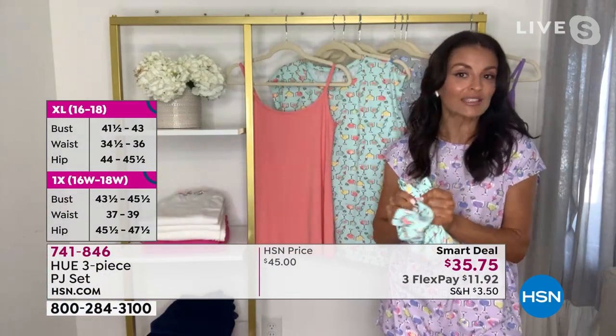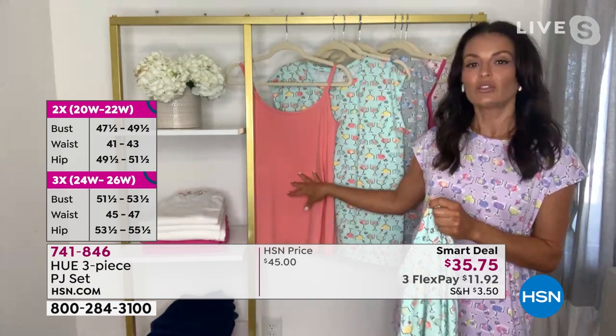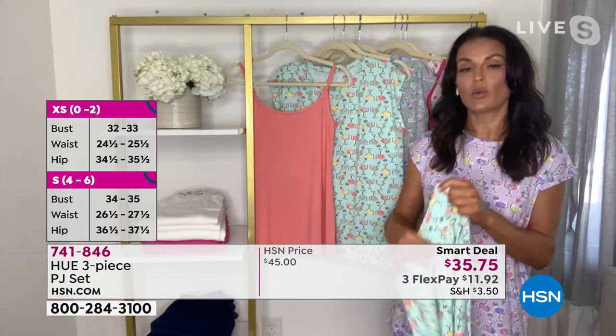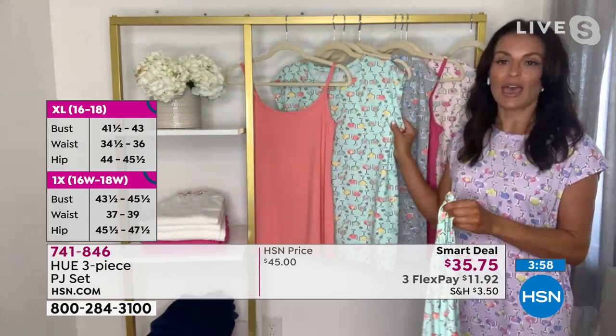At this price, the three pieces — what a great deal. Get a couple. Because this actual cute tank, you don't have to wear it to bed. Maybe you do sleep warm and you want the cami, or maybe you want to wear it with a cute little jean jacket and wear it out, and then wear the pants and the topper to bed.